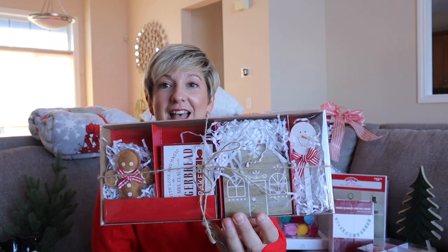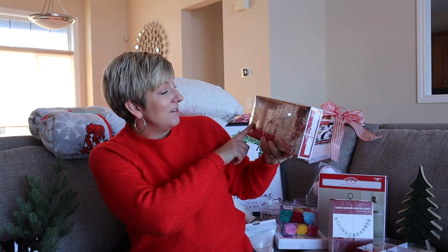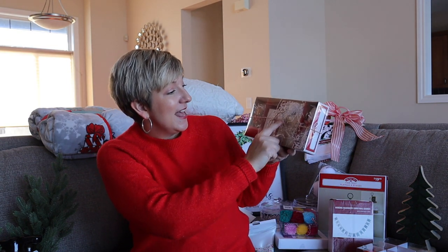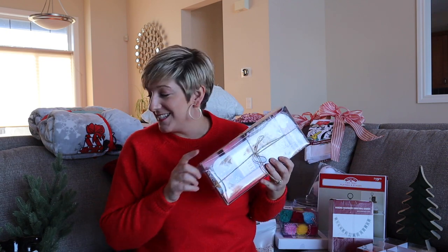I also picked up this set for my kitchen with a little gingerbread theme. It's so cute — it's got a little felt gingerbread, a little sign, a little house, and a little spoon. I can't wait to set that up.